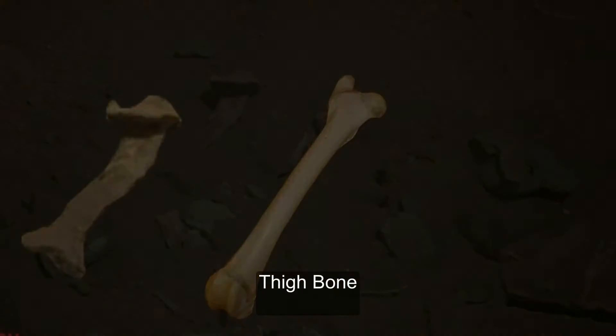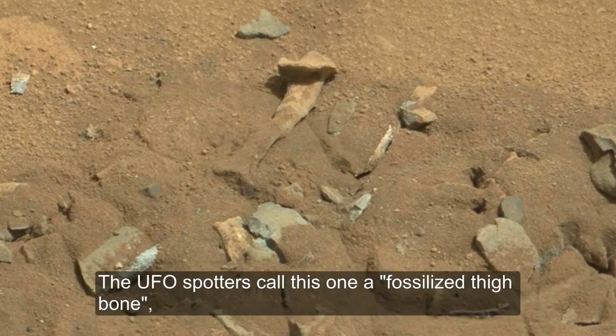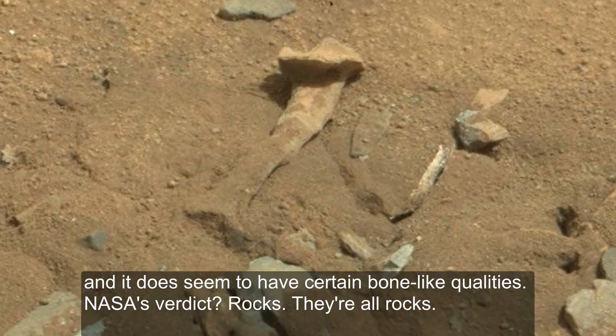Thigh Bone. The UFO spotters call this one a fossilized thigh bone, and it does seem to have certain bone-like qualities. NASA's verdict? Rocks. They're all rocks.